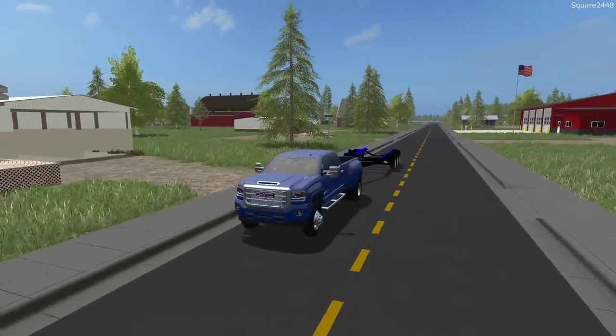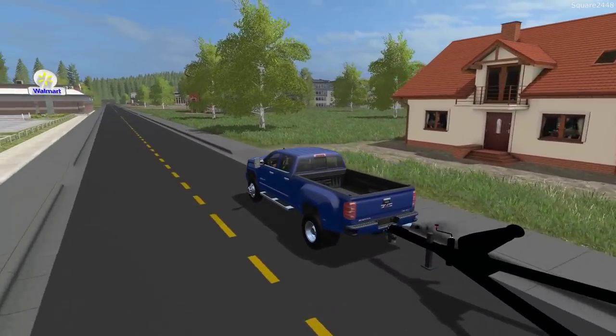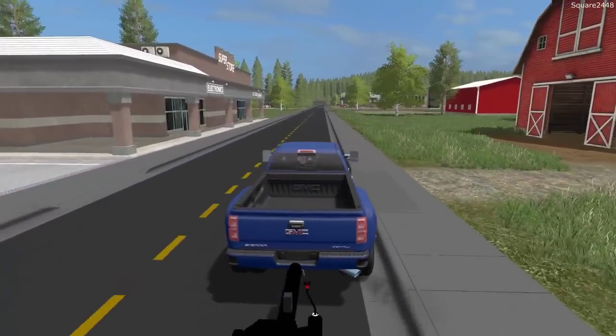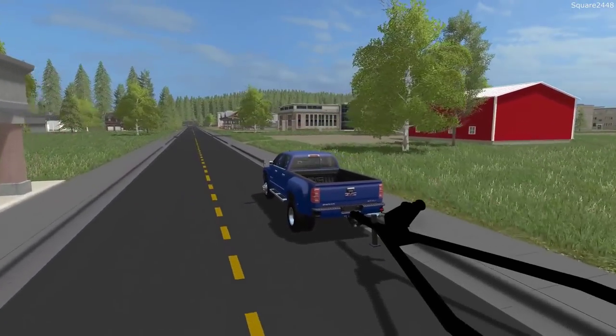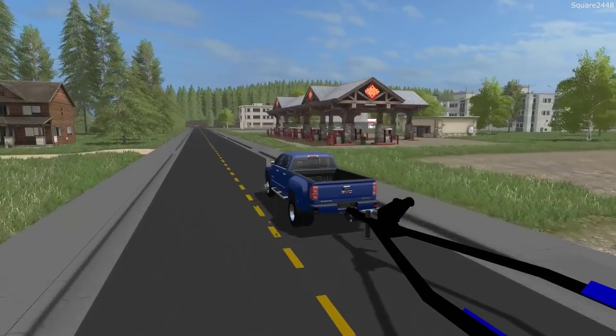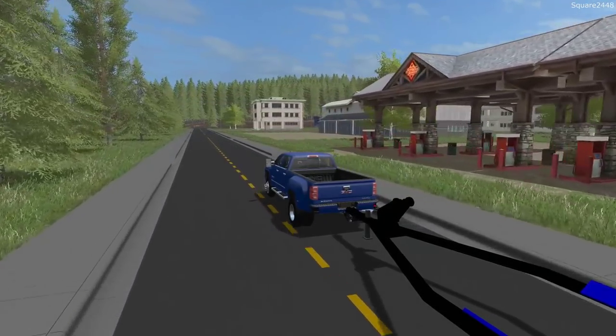This Denali looks so sweet, especially being a dually 3,500 — it just looks so nice. Big shout out to all of the mod creators in the community for the hard work. Hopefully we do get more and more modders coming in and everyone making great mods.